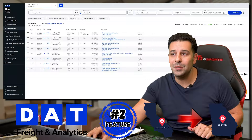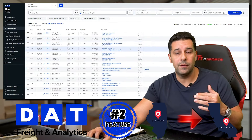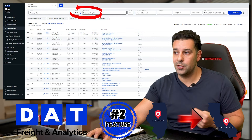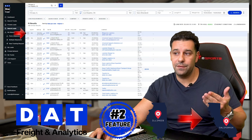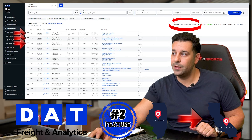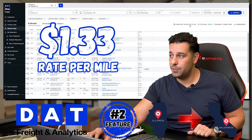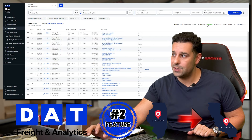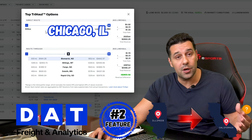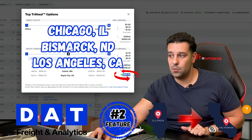This is an unbelievable feature I never knew existed. Let's try one more variation. Say you have a truck in Chicago, Illinois and you want to go to Los Angeles, California. The loads are paying $3,500, $3,200, $3,200 — so the lane rate is about $2,693, approximately $1.33 per mile on average. But if you click the green Try Haul button, it gives you options: going from Chicago to North Dakota, then to Los Angeles, and you'll make $2,800 more.